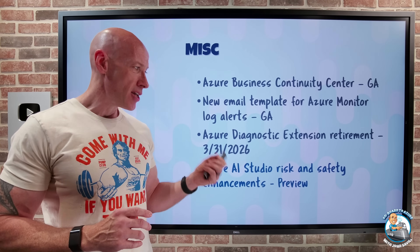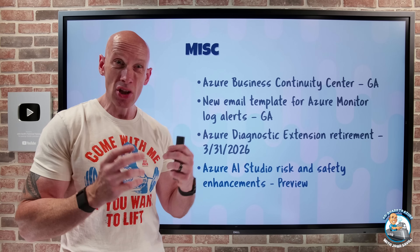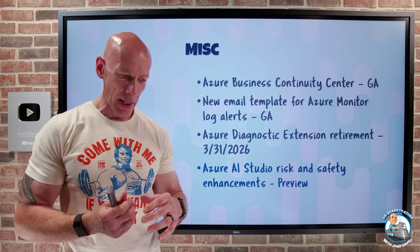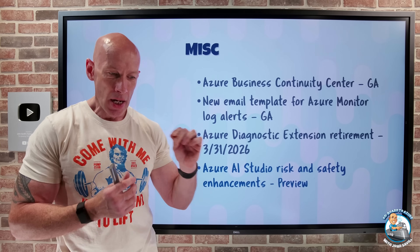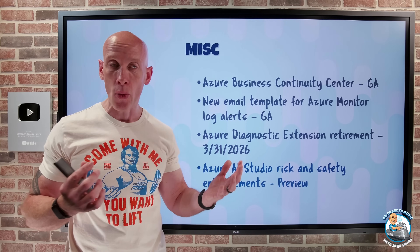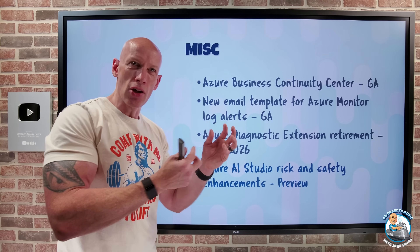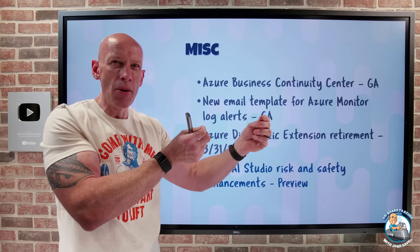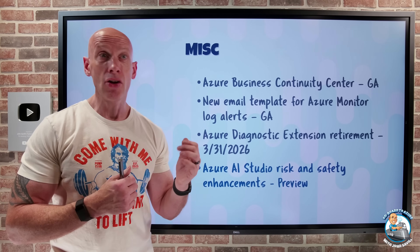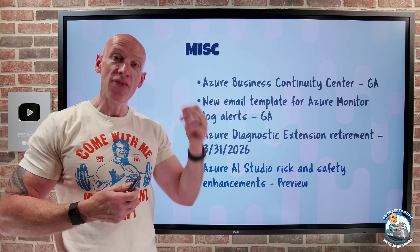Azure AI Studio has a whole bunch of new risk and safety capabilities around content safety and responsible AI. One is simulation of indirect prompt injection attacks — cross-domain XPIA — where you poison a grounding data source such as a public website, allowing an attacker to inject malicious instructions that influence the model's output. You can now simulate this attack and evaluate how your application and model deployment responds, then apply mitigations like prompt shields or prompt changes if needed.